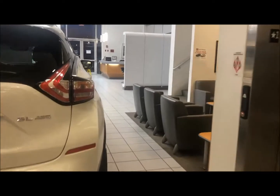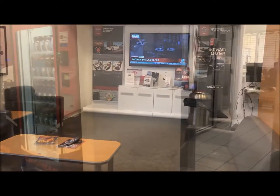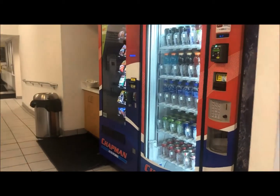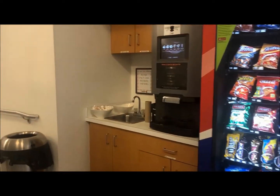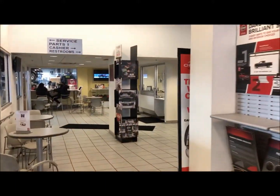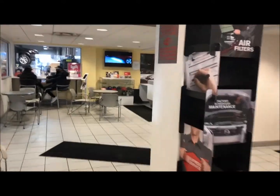Enjoy a snack from one of our vending machines, or a complimentary coffee, tea, latte, or hot chocolate from our beverage station. When it's time to check out, your service advisor will walk you to the cashier.